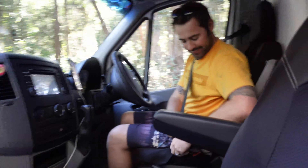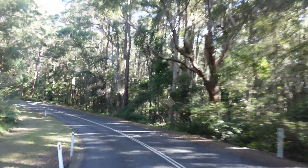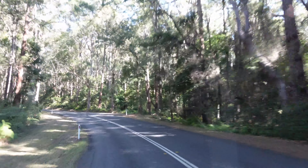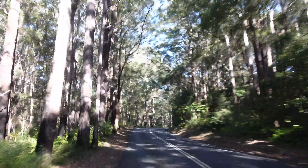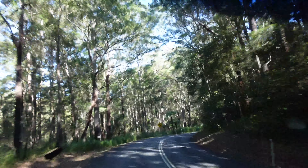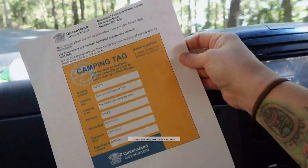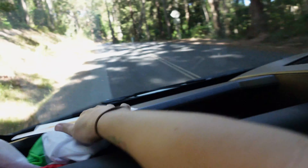Next stop is Sediment Campground at Springbrook National Park. Our campground is at the end of the Gold Coast Hinterlands Great Walk, I think it's called. It's a three-day hike. We've booked our campground for tonight — we just had to register online, print this out, and leave it on our van.